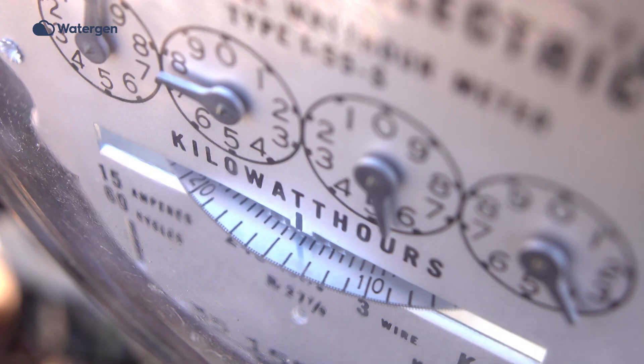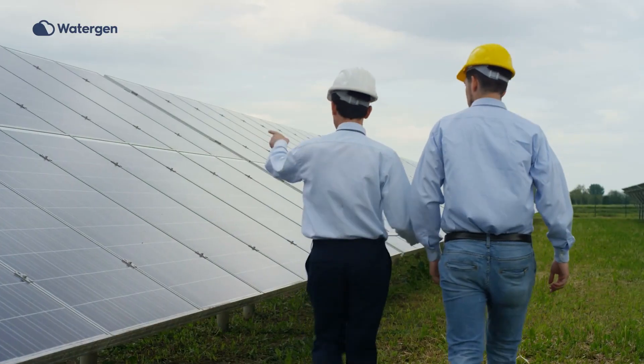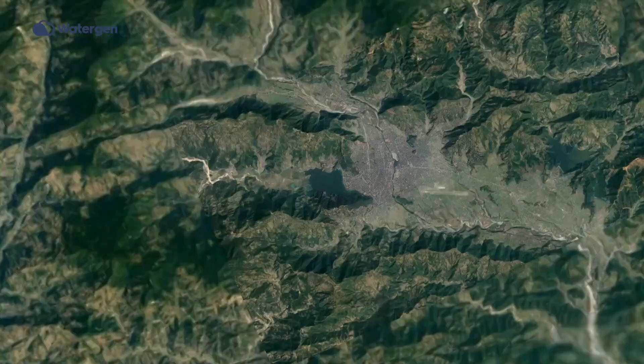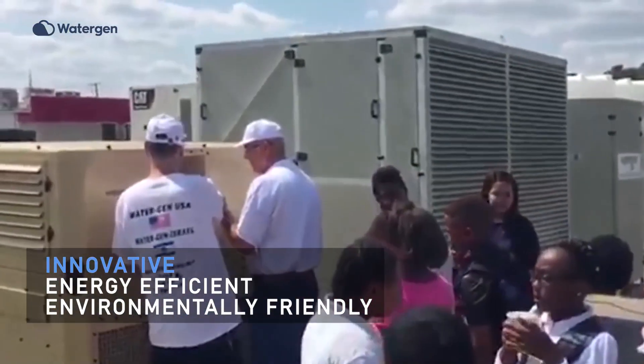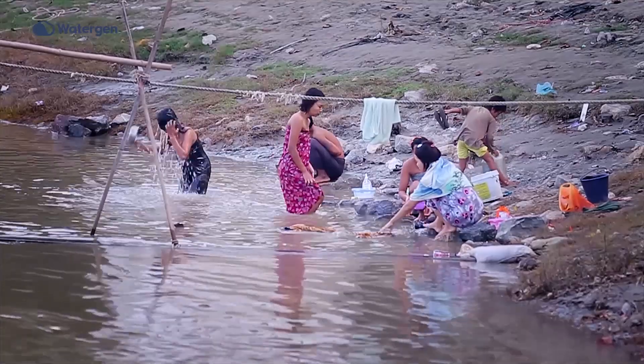Low in energy consumption, WaterGen's products can be operated with any power source, including generators and solar panels. WaterGen's global footprint with manufacturing facilities and partners in four continents enable us to provide the most innovative, energy-efficient, and environmentally-friendly water from air solutions worldwide.